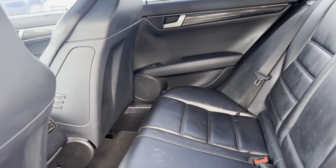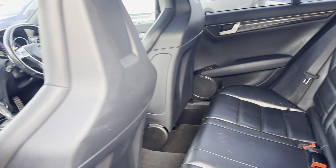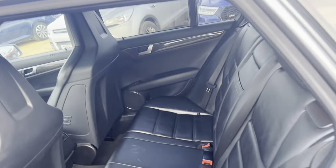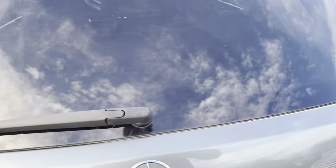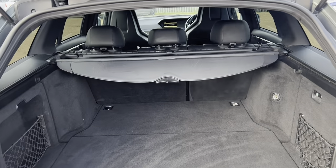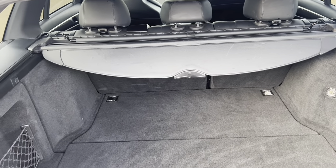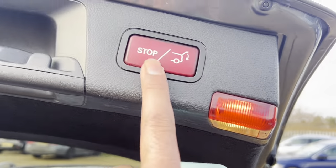We've got a decent amount of room in the rear. It's a well maintained vehicle with a very tidy finish. We've got a very spacious boot and it's a very practical car — there's plenty of space for storage as well.